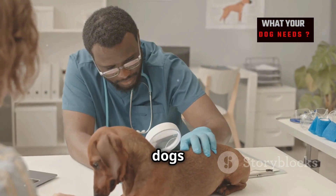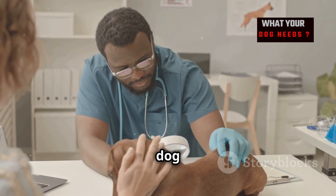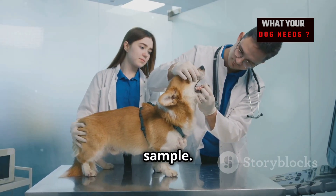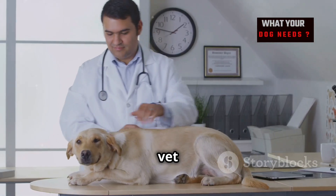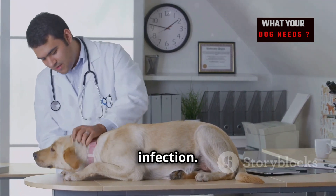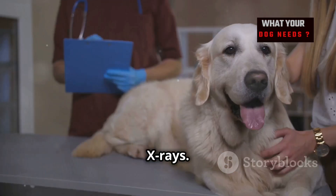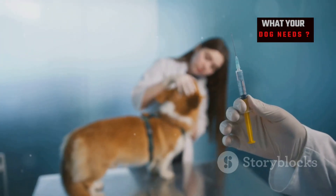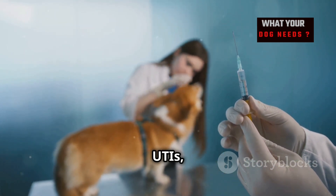Diagnosing UTIs in dogs involves a few important steps. Your vet will start with a physical exam and will need a urine sample, which is analyzed for bacteria. Sometimes your vet may recommend a urine culture to identify the specific bacteria causing the infection. In some cases, additional tests like blood work or X-rays may be suggested to rule out other conditions and determine if the infection has spread.